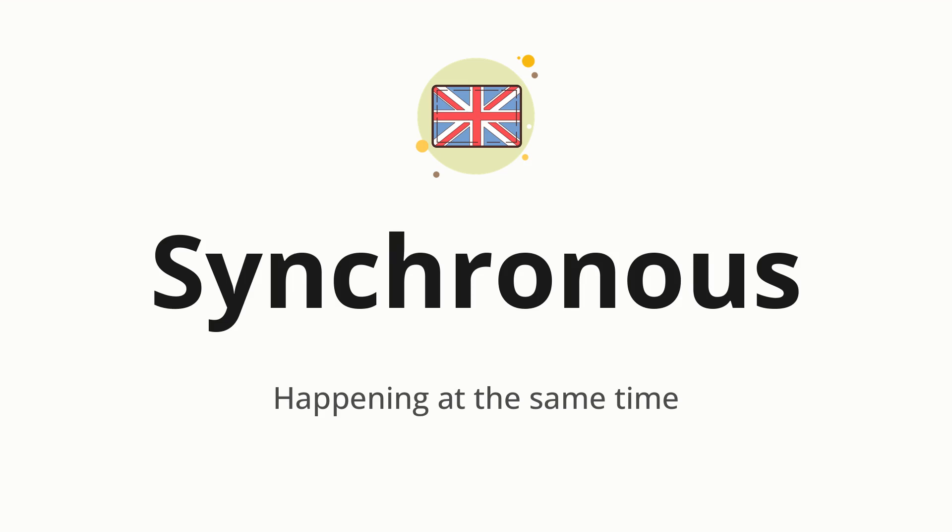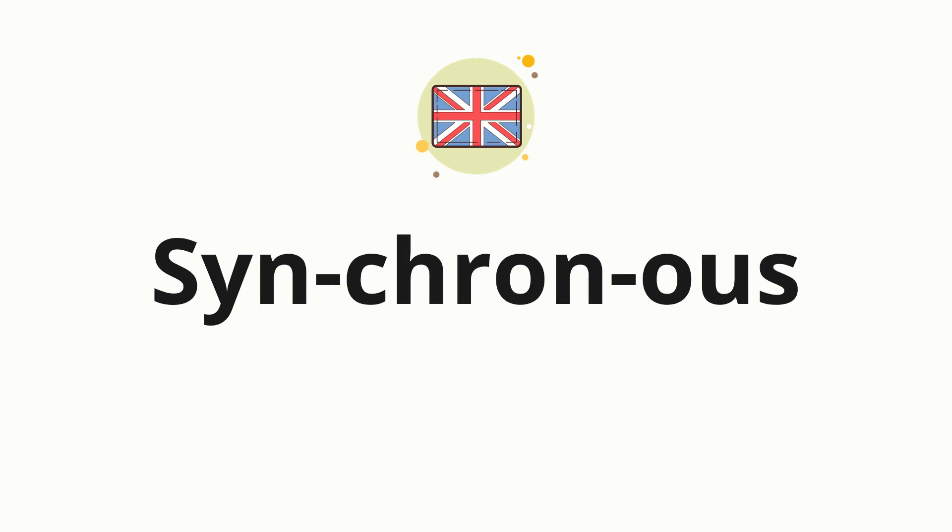Let's say it all together. Synchronous. One more time. Synchronous. Now let's split the word into syllables and then pronounce each syllable one by one. Synchronous.